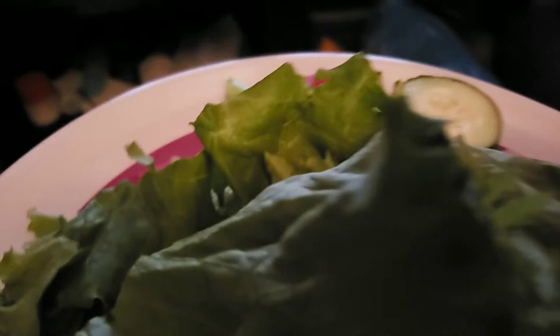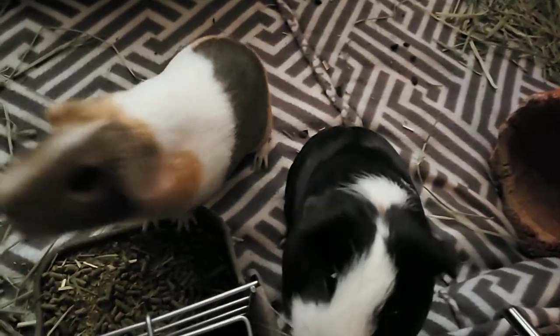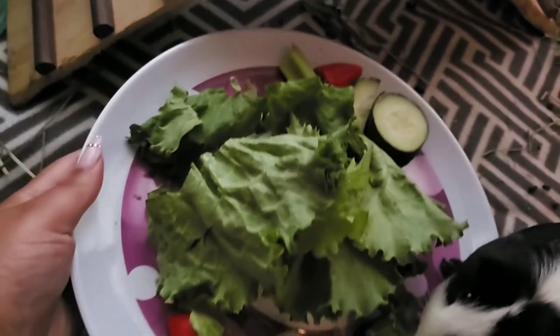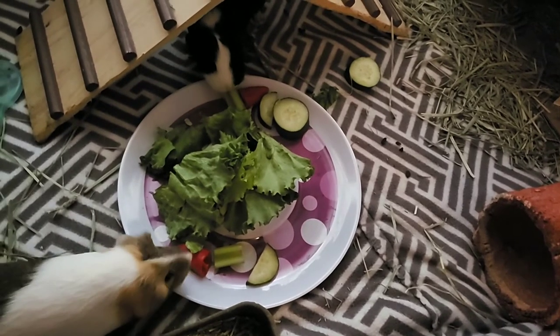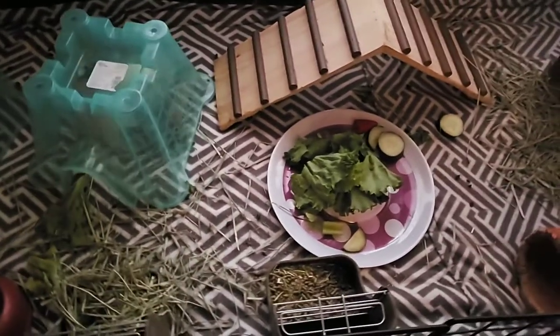Alright, boys — are y'all ready? Let's see what they do. Hey Biscuit, hey Jim. Y'all ready to eat? What do you have for us? What is this big huge thing you're putting on top of my head? Oh my goodness! This is great — yes, we got us some food!